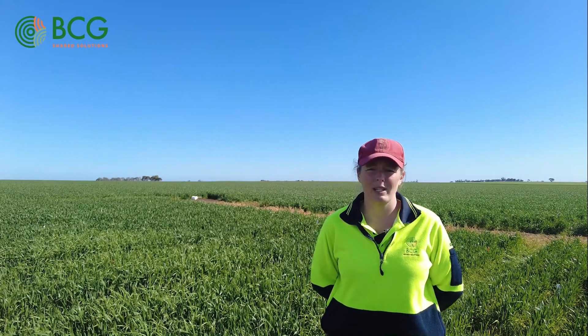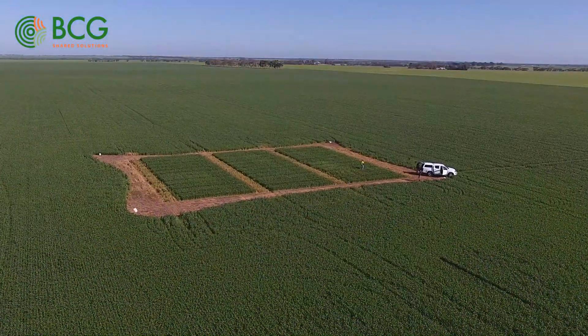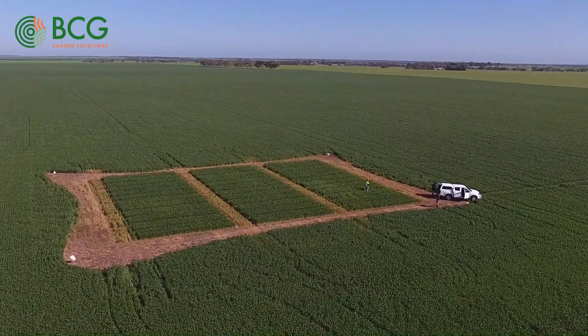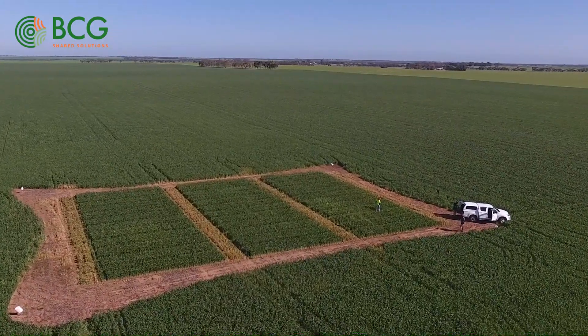Hi, my name is Kate Madden and I'm a research ergonomist here at BCG. Today, Friday 10th of September, we're standing here at our barley grass trial at Kenmare, about 14km northeast of Rainbow. This trial was sown on the 18th of May into relatively dry conditions and then received follow-up rainfall about two weeks later.